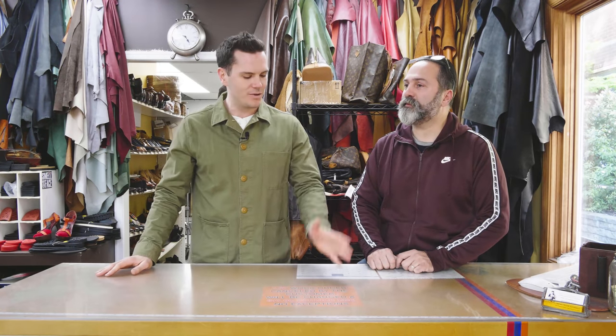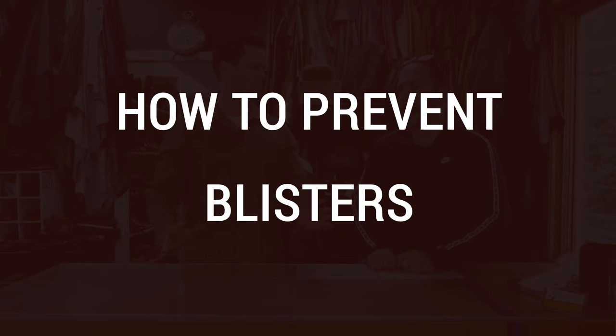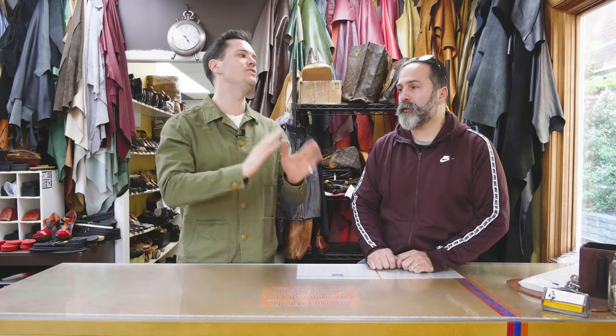This might seem like a dumb, really boring, common question, but it's one that a lot of people ask: what are the best ways to prevent blisters with new shoes, especially new boots? Because that's where the leather's thick and you're going to get tough break-ins.